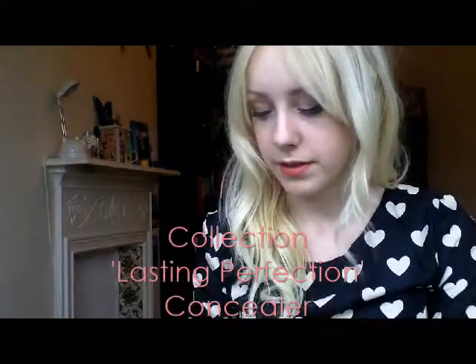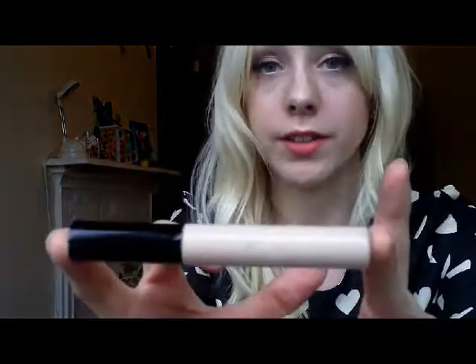The first product I've been using all month is the Collection Lasting Perfection Concealer. My friends told me to buy this — I didn't actually use concealer myself before — but this is really good. The rain's rubbed off a bit. I just put this under my eyes, on my nose, and a little bit there. I've got quite dark circles under my eyes and this really does get rid of them. For the price of about five pounds it's really good and it's lasting ages.